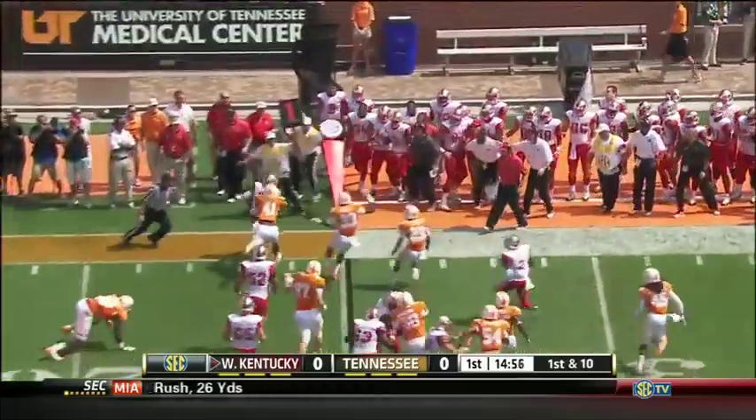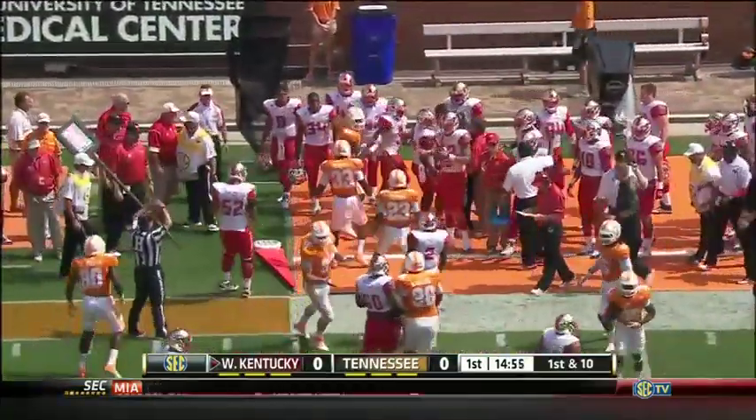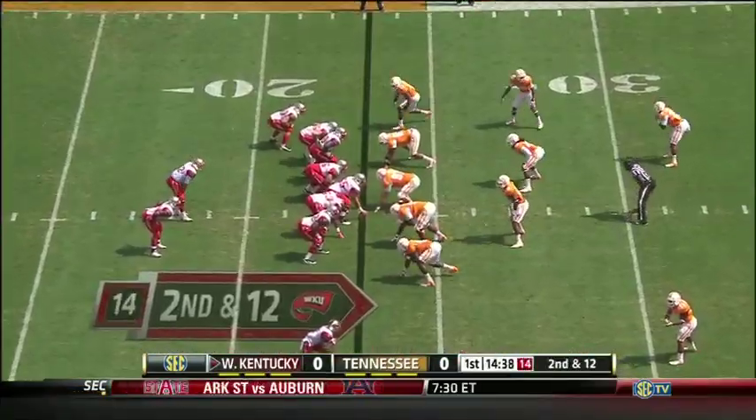Doughty will hand it off to Andrews, trying to get the left side. He's pushed out of bounds. It's 50-50 whether or not number 56 will be on the field.